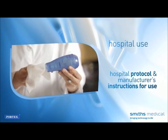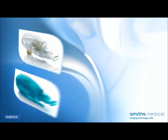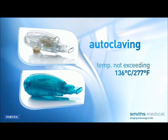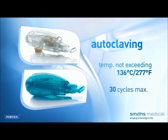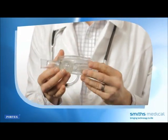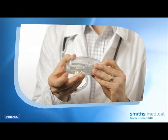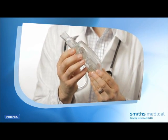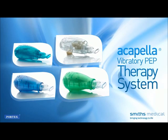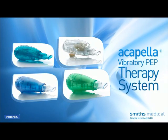Hospital use: Clean Acapella per hospital protocol for single-patient-use devices in accordance with the manufacturer's instructions for use. Both Acapella Choice and Acapella Duet will withstand autoclaving. If autoclaving, the temperature should not exceed 136 degrees Celsius (277 degrees Fahrenheit) for a maximum of 30 cycles. Inspect Acapella after every cleaning cycle to confirm the device is in working condition; if physically compromised, replace it. Following recommended cleaning and disinfecting procedures, with the exception of autoclaving, the Acapella Vibratory PEP therapy system should have a useful life of approximately six months under normal and customary usage.